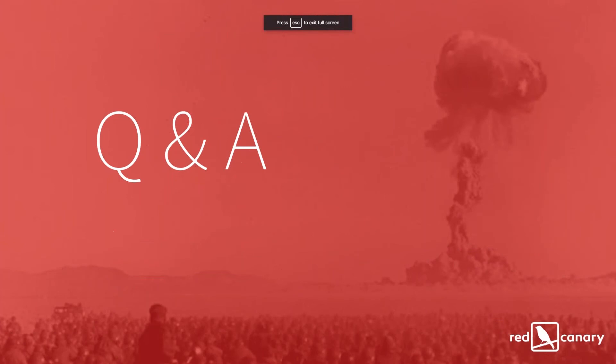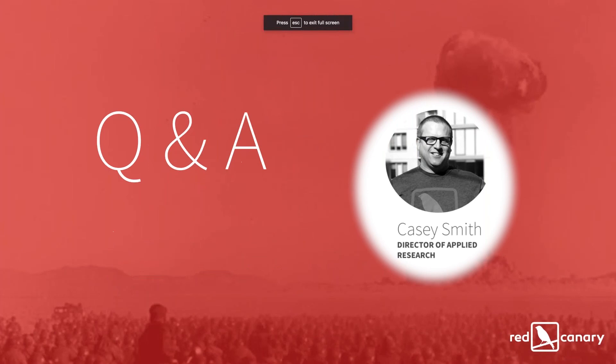We have a few questions that came in about QWinsta — whether it's a default binary, the protocols it uses to talk remotely, and whether it can get remote information without privileged domain admin access. I'll make sure I follow up after this webinar with information on the specific protocol being used. For now, I'm running on a Windows 7 non-domain-joined machine and targeting server 2016 to see who's logged in. QWinsta is a default binary, at least on Windows 7 forward — I think it uses DC-RPC to make the connection, but I'll confirm that.